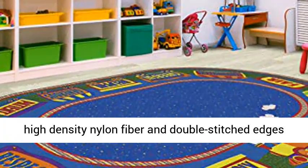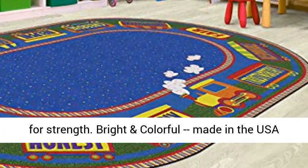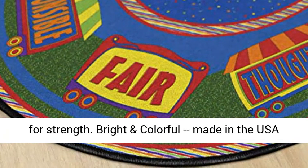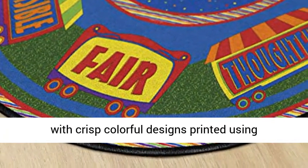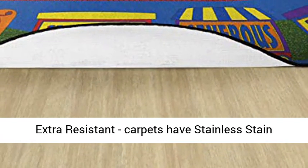Kids' Rug built with high-density nylon fiber and double-stitched edges for strength. Bright and colorful, made in the USA with crisp colorful designs printed using state-of-the-art technology. Extra-resistant with vibrant color.